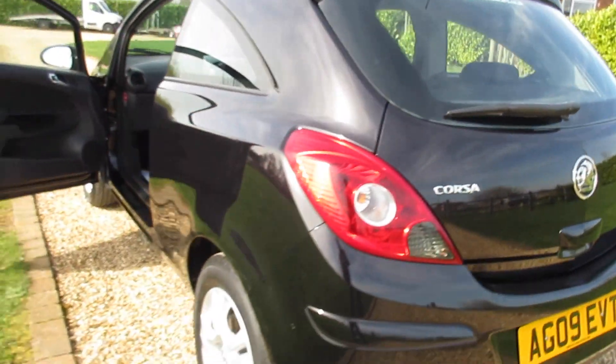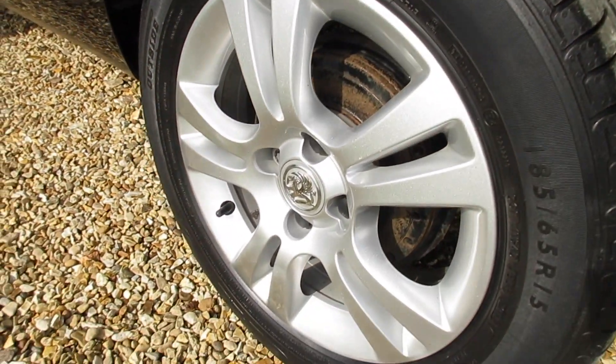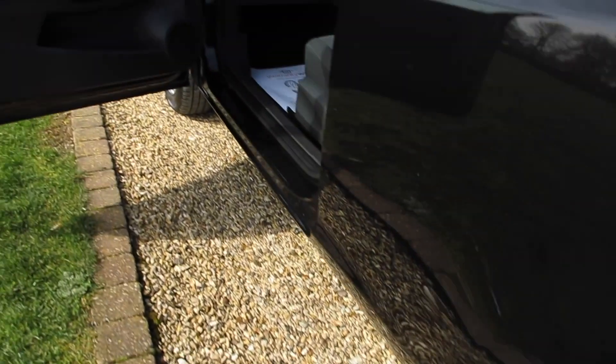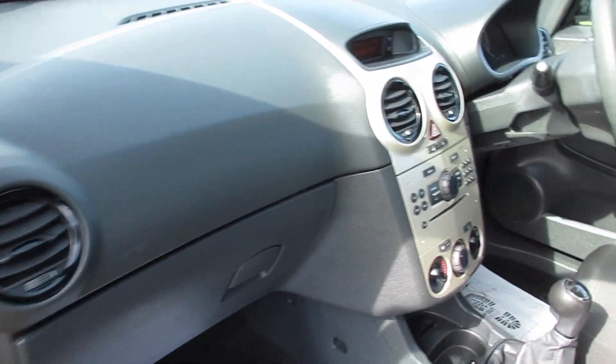There's also a tiny little graze on this rear wheel arch that you can just see. The tyres are all good on the back, about five millimeters on the rear. The front ones are about seven millimeters, so they're all very good.